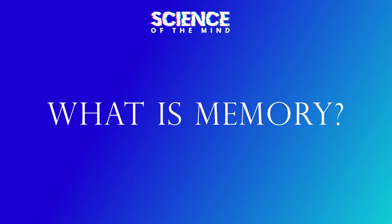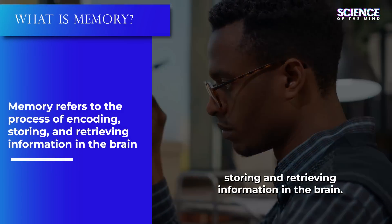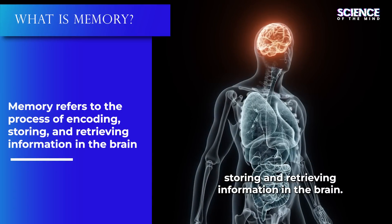What is memory? Memory refers to the process of encoding, storing, and retrieving information in the brain.